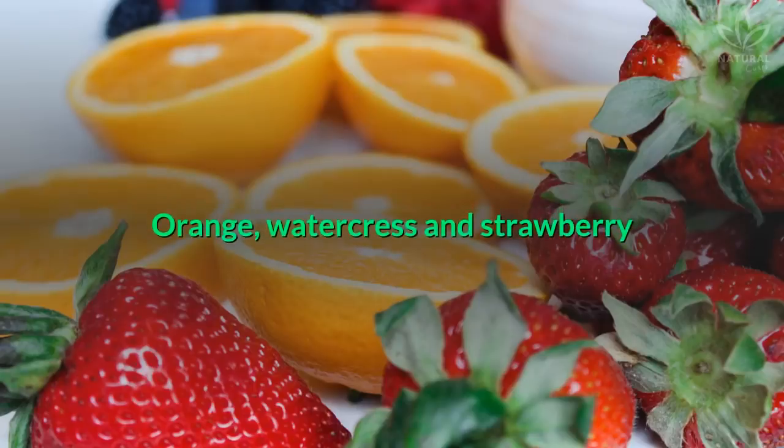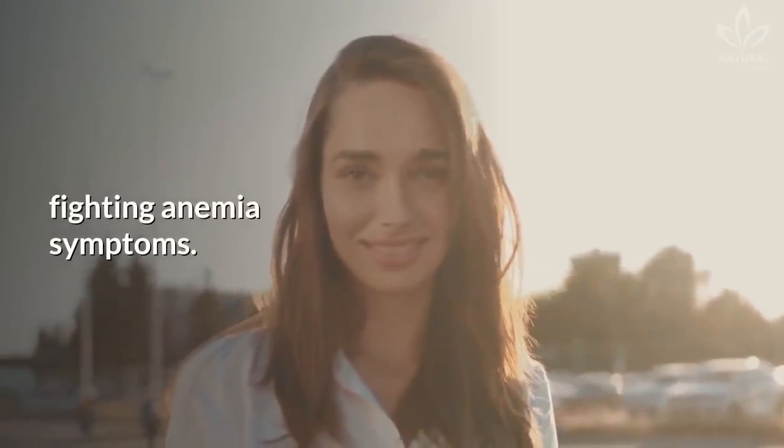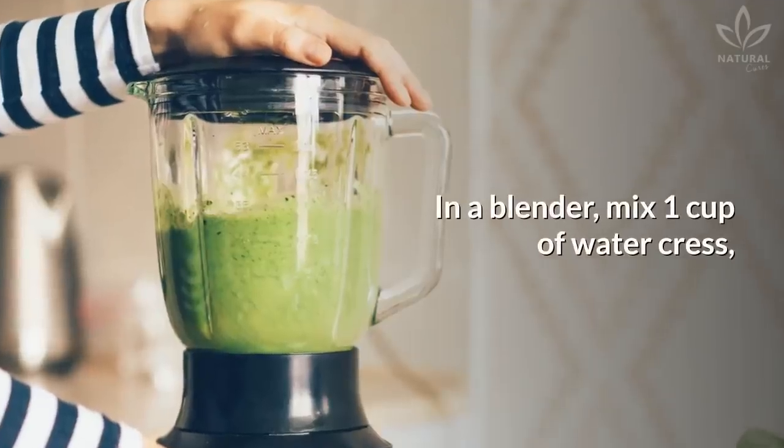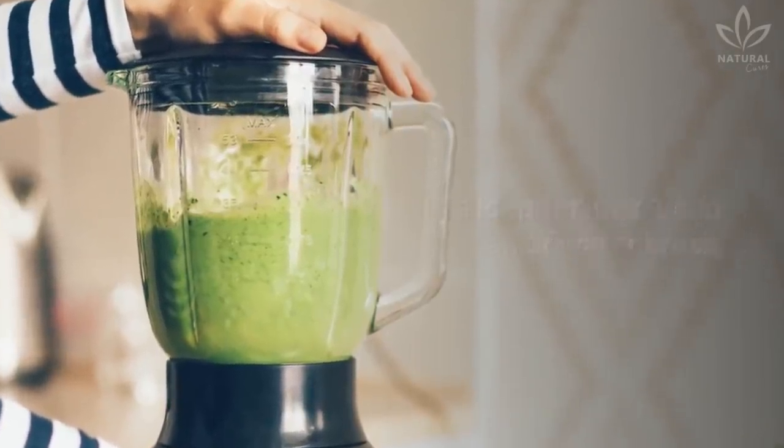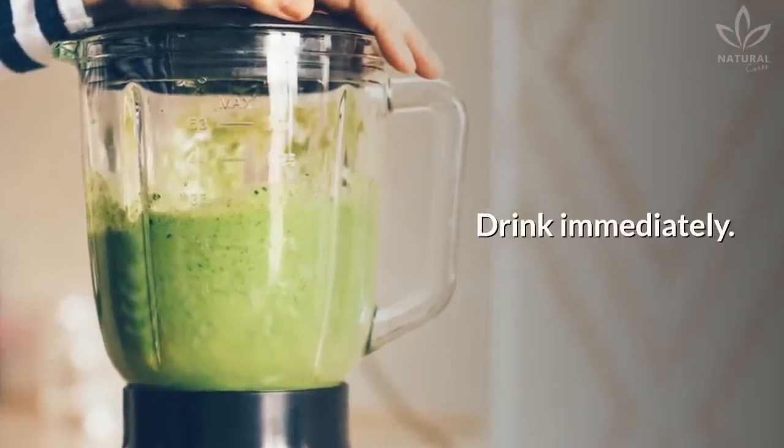Orange, watercress, and strawberry: rich in vitamins and minerals, this juice helps strengthen the immune system and improves your mood, fighting anemia symptoms. In a blender, mix 1 cup of watercress, 1 cup of orange juice, and 6 strawberries. Drink immediately.